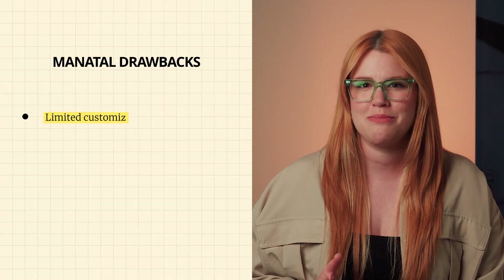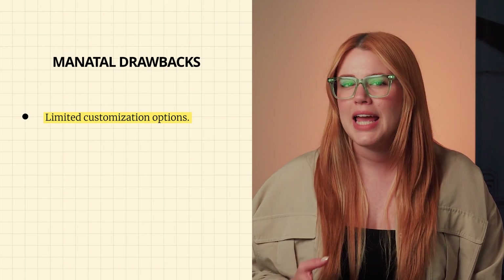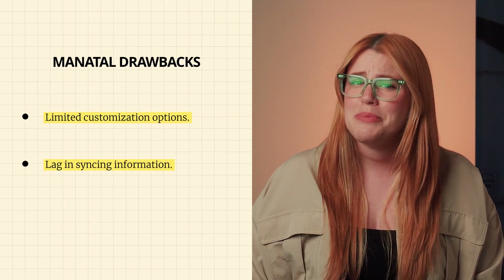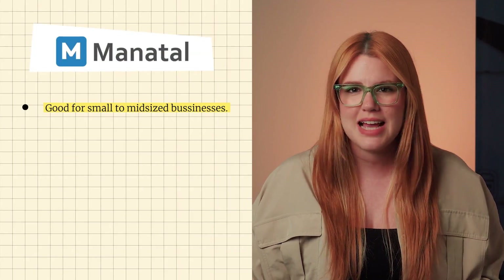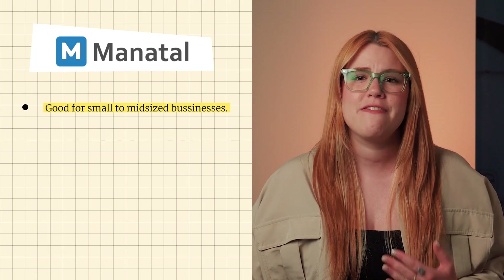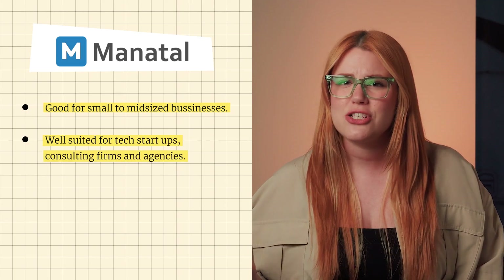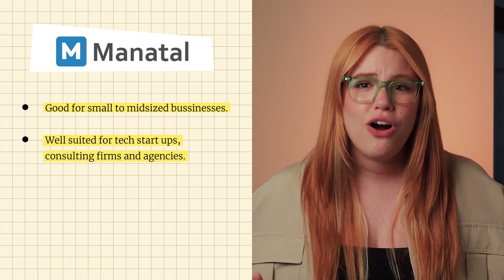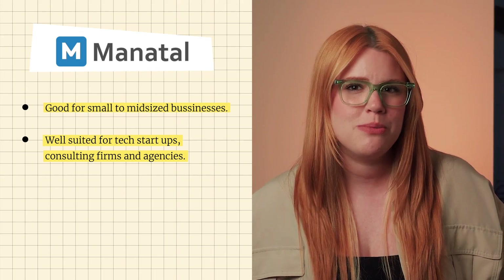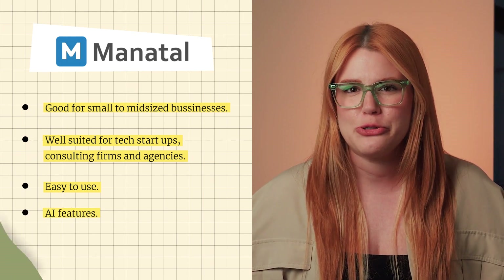As for drawbacks, some users may find Manitol's customization options for workflows and processes to be limited, and there can be a lag in syncing information. That being said, we think Manitol is a great match for small to mid-sized businesses that value simplicity and efficient candidate sourcing. It's particularly well-suited for industries like tech startups, consulting firms, and agencies. Overall, although its integration capabilities could be improved, Manitol's ease of use and strong AI features make it a standout choice.